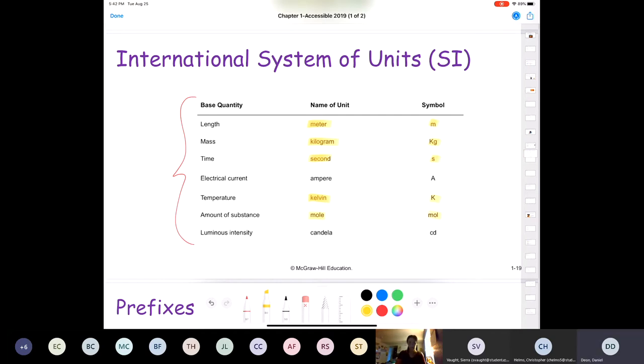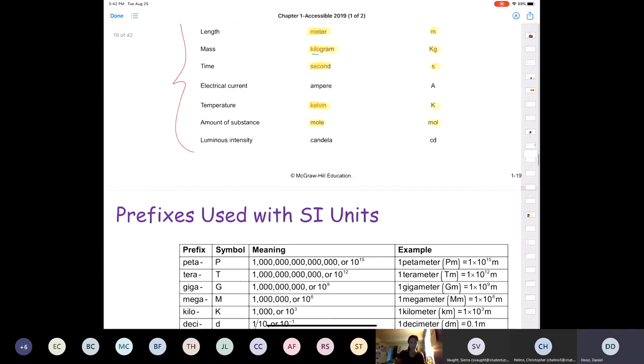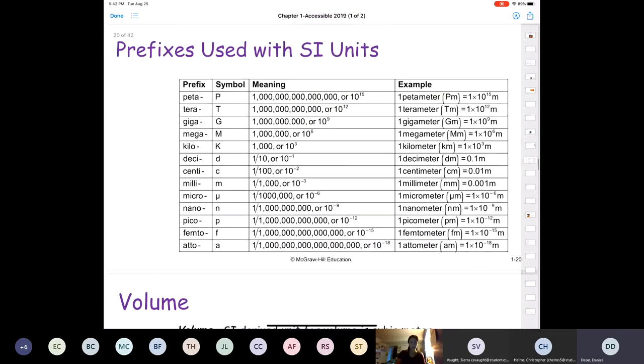What you notice is that with all of these units, none of them have a prefix except for the kilogram. So it's a good idea to be familiar with some of the prefixes we use with SI units. For example, in one centimeter — the prefix "centi" — we would have one one-hundredth of a meter.